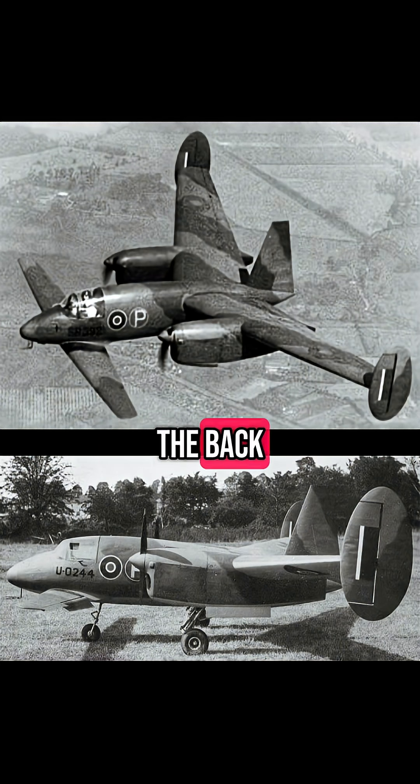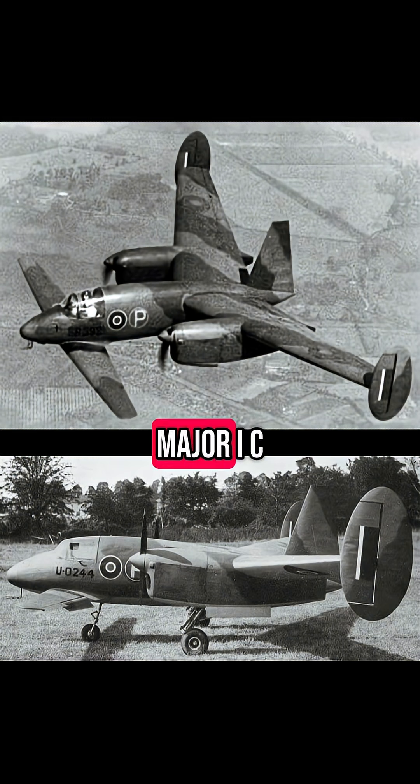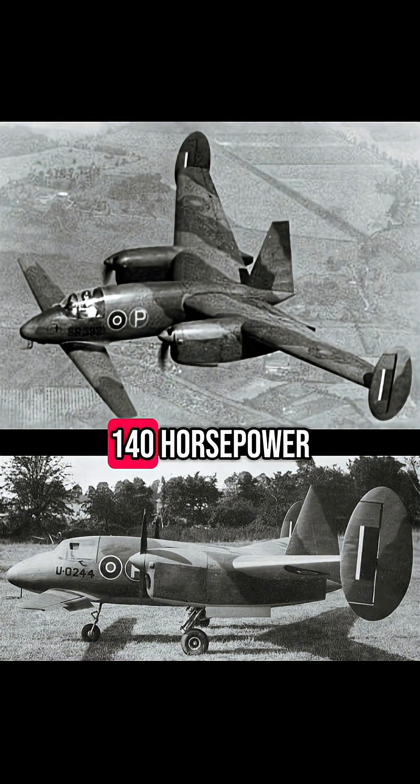One wing in front, another in the back. This was no toy. It was a 5.8 scale prototype of the proposed M.35 bomber, powered by two de Havilland Gypsy Major IC inline piston engines, each cranking out 140 horsepower.